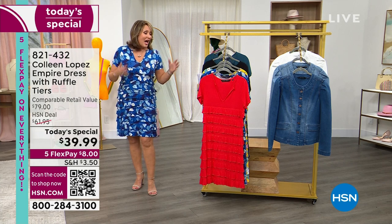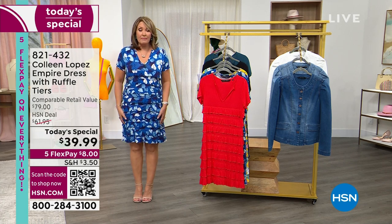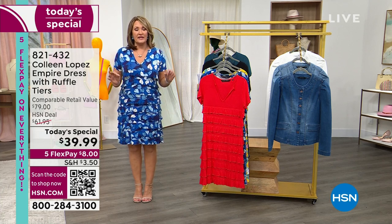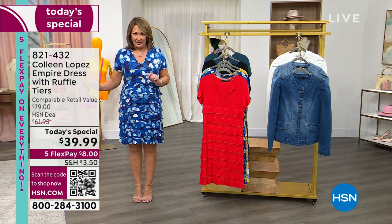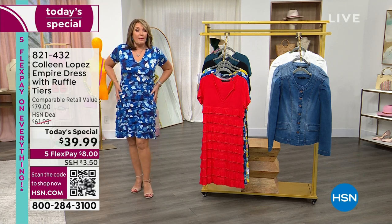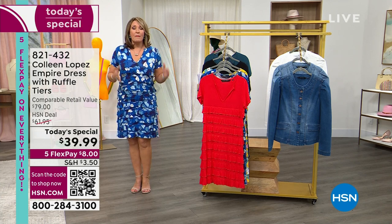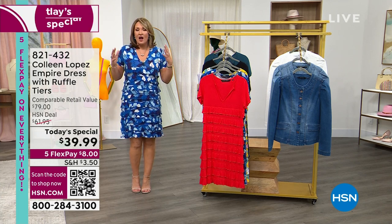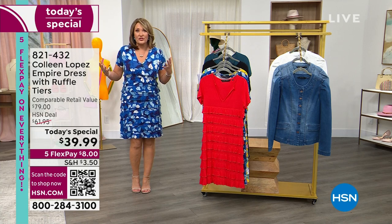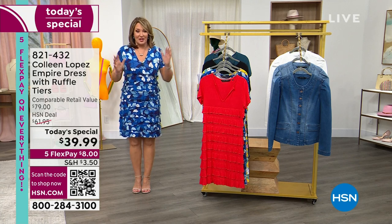You will get a billion compliments — I'll read some reviews in a minute. I'm in the medium; it is a perfect true-to-size fit. It runs on the roomy side, so you would not go up a size. If you want it more body-conscious, you could go down a size. All my friends and Facebook followers confirm it's true to size.